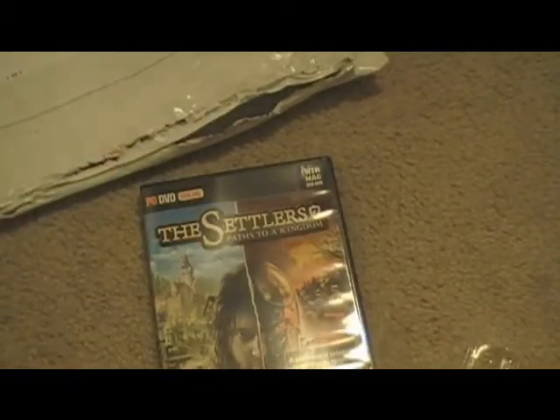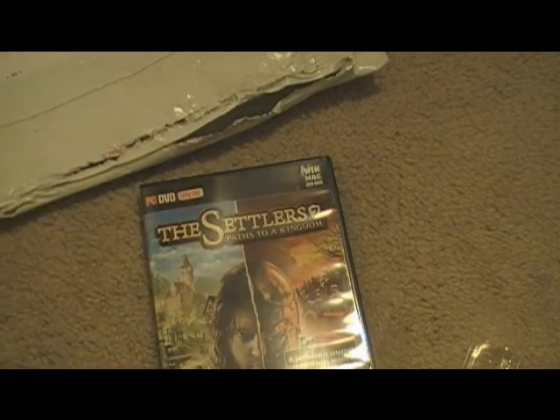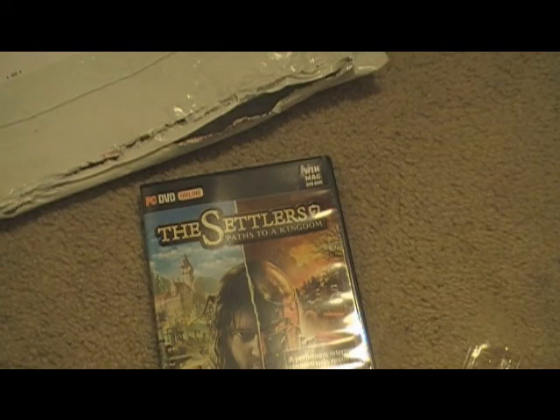So that was the unboxing of Settlers 7. Please comment, rate, and subscribe. Right now my hard drive is corrupt, so I'll get a new one this weekend and then I can play with you. My Steam name is xanity1 — I'll probably put that in the description. You can add me if you want to play.